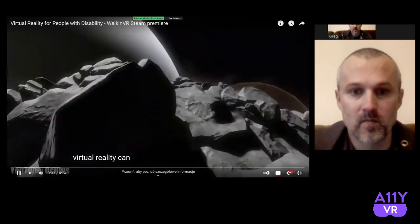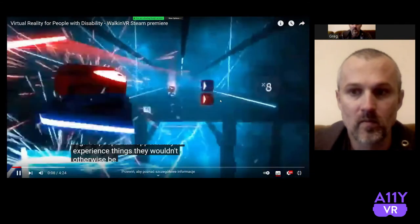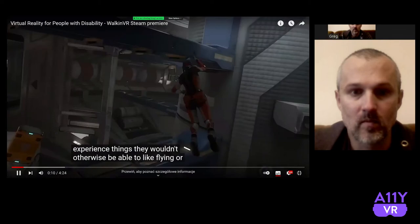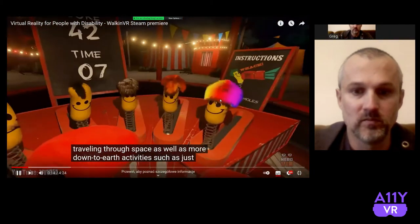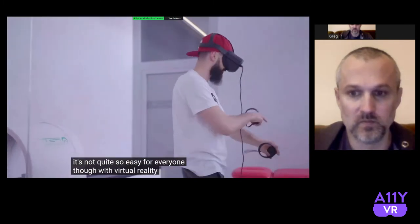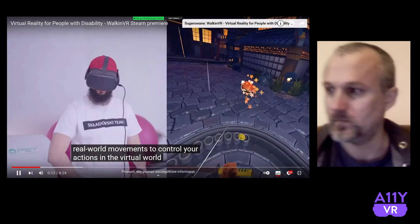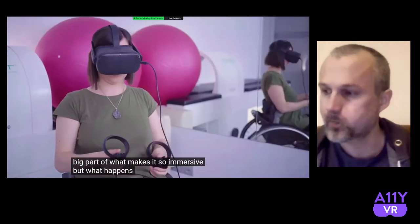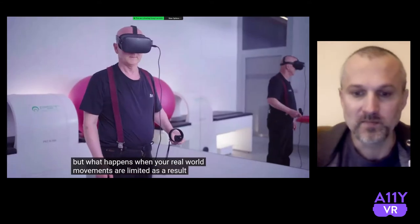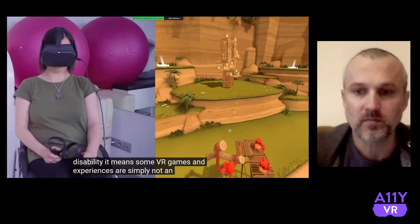Virtual reality can be an amazing thing. It gives people the opportunity to experience things they wouldn't otherwise be able to — flying, travelling through space, as well as more down-to-earth activities like getting a good workout. It's not quite so easy for everyone, though. With VR, you use real-world movements to control your actions in the virtual world. This is a big part of what makes it so immersive. But what happens when your real-world movements are limited as a result of disability?